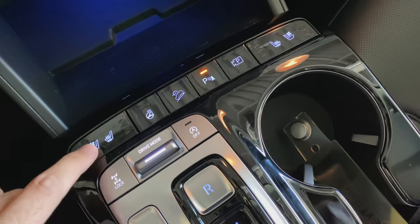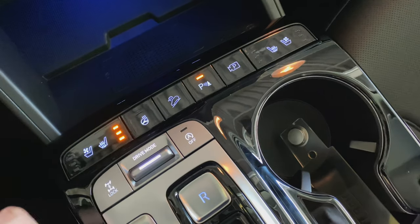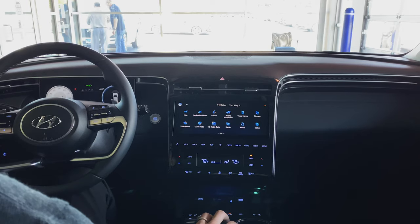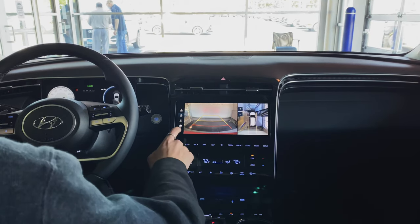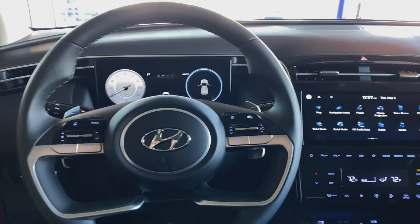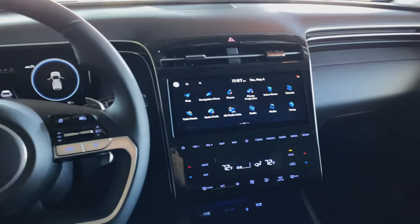Every new Hyundai comes with America's best warranty: a 5-year, 60,000-mile new vehicle warranty; a 10-year, 100,000-mile powertrain warranty, which covers engine and transmission; and a 7-year unlimited-mile anti-perforation warranty.